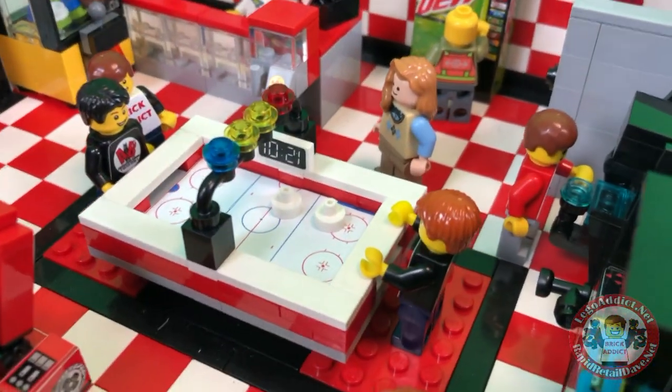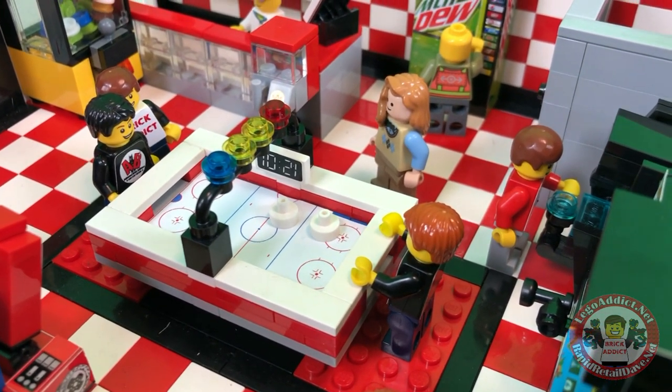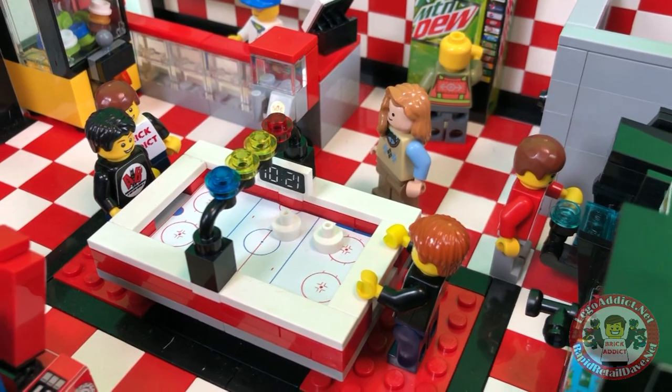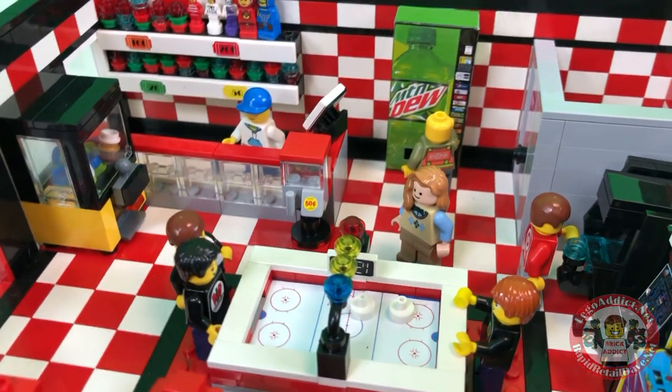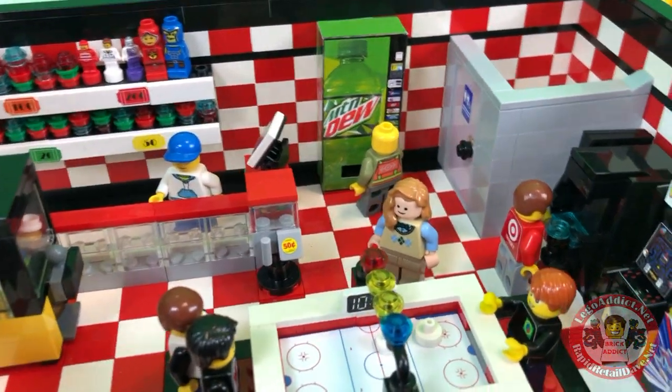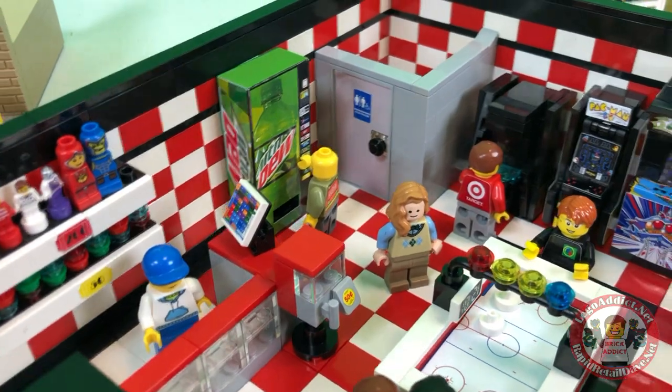We've got one intense hockey game and it looks like Daryl is beating Brad and Evan. Gosh, ten to one — Daryl's pretty good, I guess.